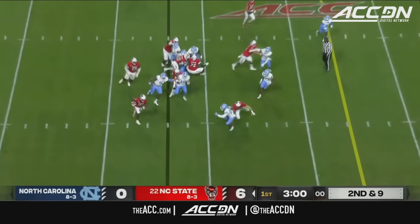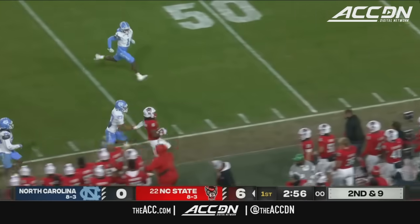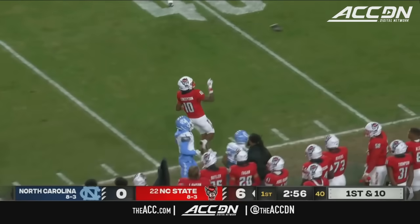Run by Rafael. Here's the direct snap. Concepcion trying to turn the corner — he'll get to the 35. It'll be a first down for NC State.